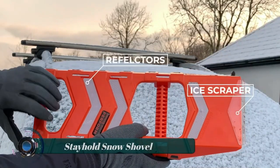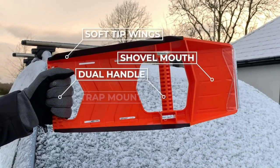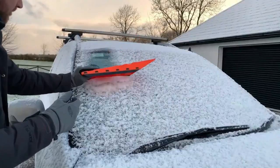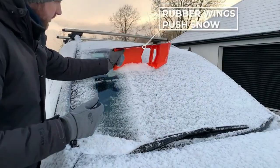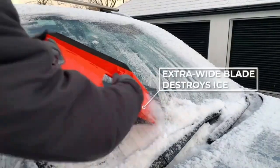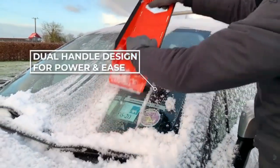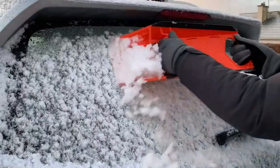The Stay Hold snow shovel Safety Shovel Mini is a compact alternative to larger shovels, designed for easy storage in the car so it's always there when you need it most. This ingenious tool includes a shovel, icebreaker, wiper blades, and a car-friendly reflective panel.